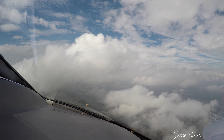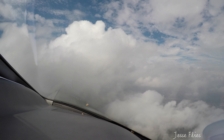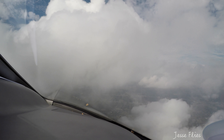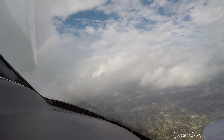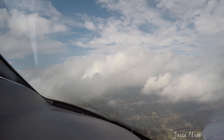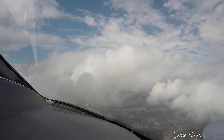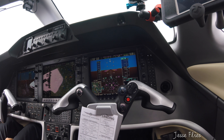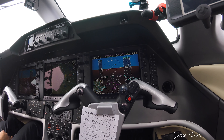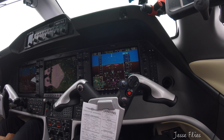Center 1708, thank you, descend and maintain 8,000. 8,000, 708. Airshare 697, turn 10 degrees right, maintain 3,000. 10 degrees right, descend and maintain 3,000, Airshare 697. 10 degrees right and 3,000. Heading looks good. We're forward descending 3,000, and 3,000 is verified. Cowboy 1, regional approach, roger — you send information Juliet.